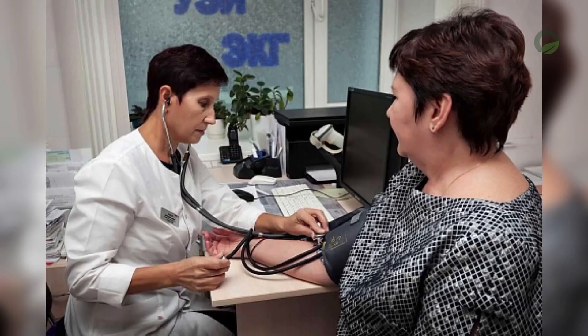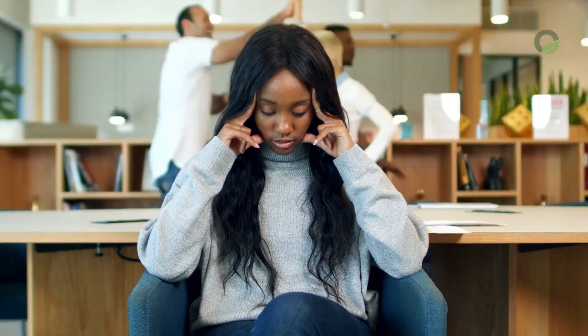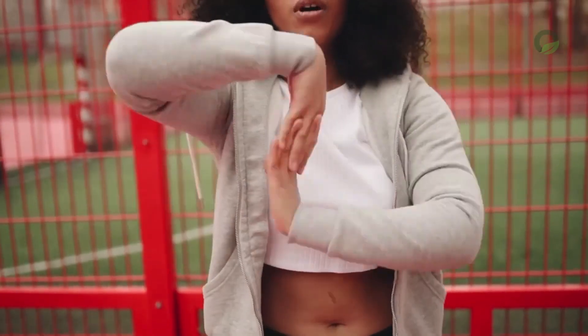Diabetes in the second group: frequent numbness of the limbs is a sign of type 2 diabetes, and the leg is more numb than the arm joint. Vitamin deficiency: vitamins E, B1, B6, B12, and P are responsible for nervous health. Therefore, deficiency of these vitamins also causes numbness in the limbs.